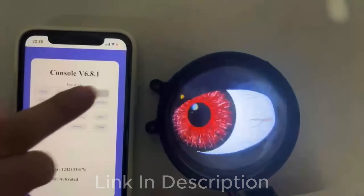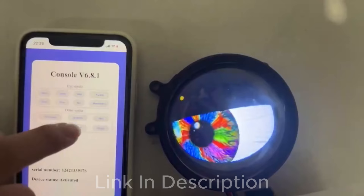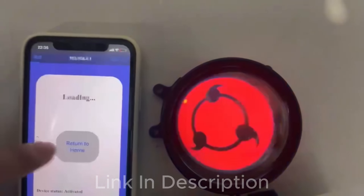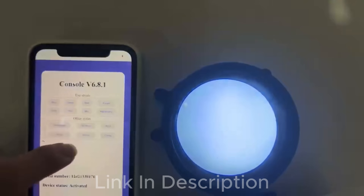LED Devil Eyes Headlight provides eight different light modes that you can customize according to your mood and style preferences. With real-time control via the mobile app, you can easily adjust the color and pattern of the Devil Eye effect. Experience a fully personalized lighting experience anytime, anywhere.